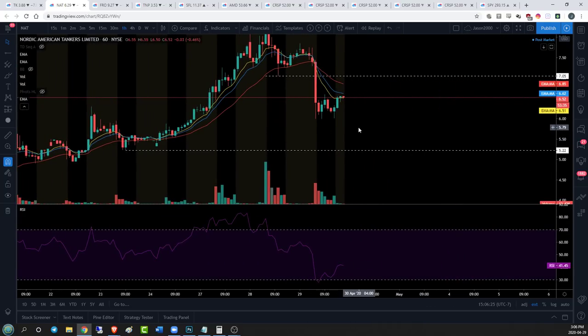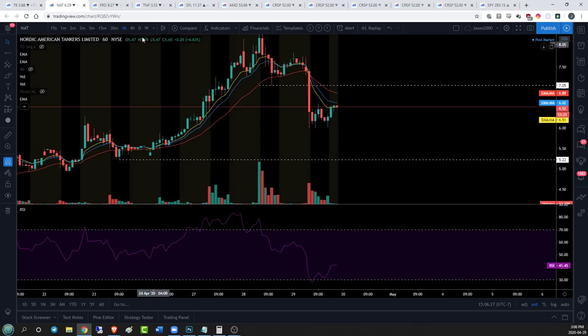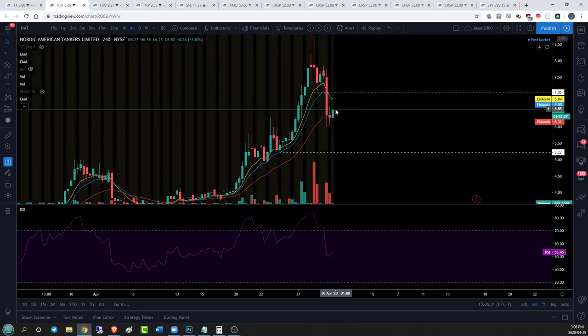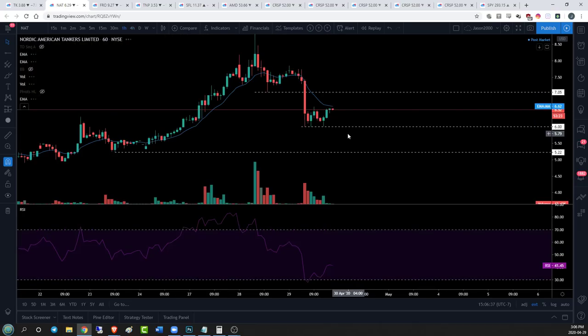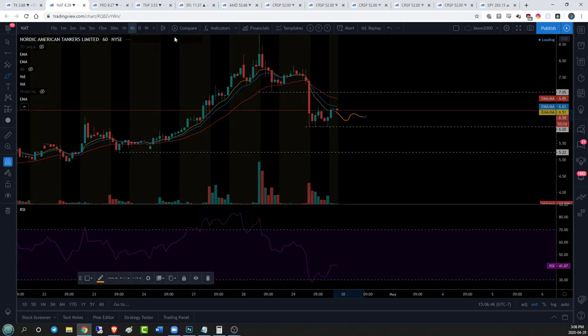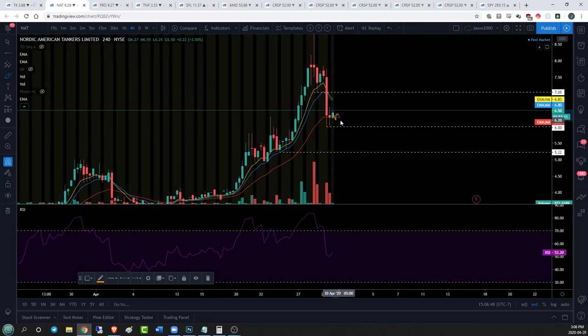We're getting a little extended for an hourly bear flag, but on the hourly all we need to see is another little hourly downtrend. At six dollars support, what I'd like to see on the hourly time frame to lock in that four hour bear flag would just be the bulls consolidating. On the four hour time frame, that flushes out a few more candles for us on this bear flag. It shows a lack of commitment on the part of the bulls, and that's really all the bears need to see.